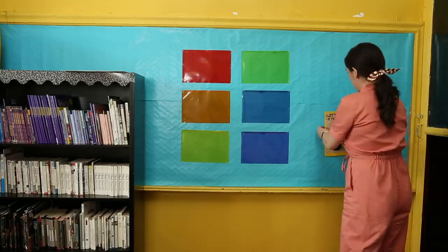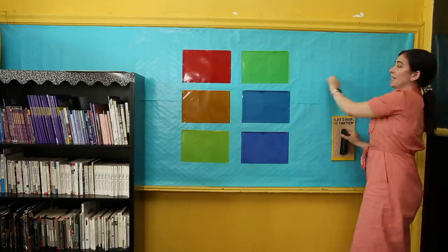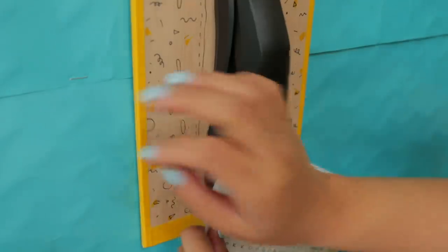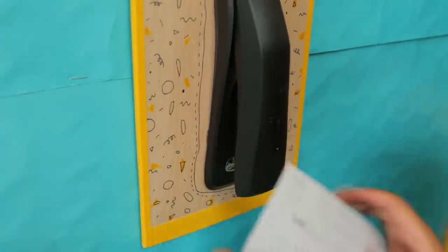In classrooms, communal supplies tend to disappear. Tarn had this great idea to make a stapler that is fixed to the bulletin board. Next to that, we're going to have a little turn-in station for kids to turn in their papers — so there's no excuse for unstapled papers, and no excuse to steal the stapler.